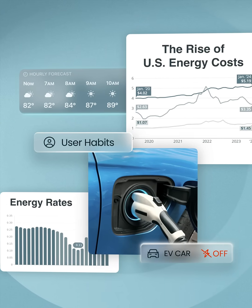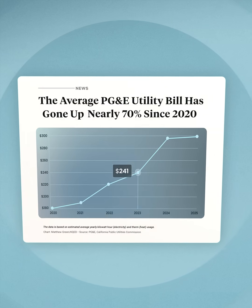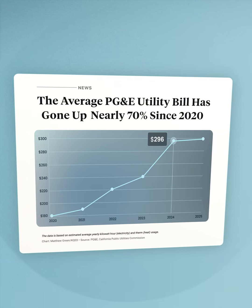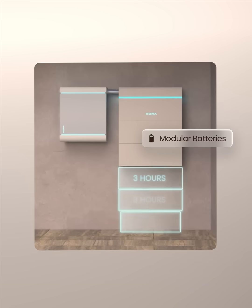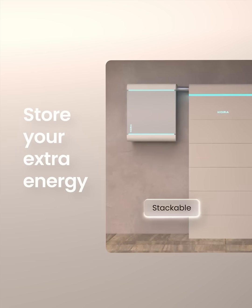And real-time energy prices. Energy rates are skyrocketing by as much as 70%. Break free from the grid with the Cora Home Energy System, equipped with modular batteries to store your extra energy.